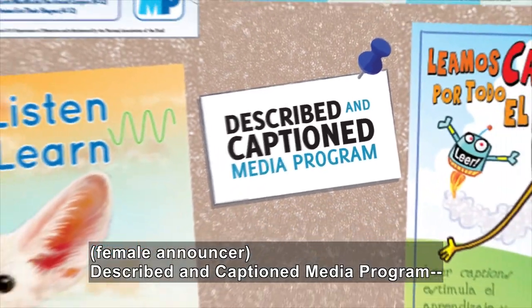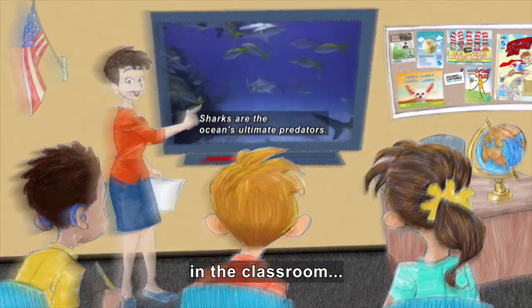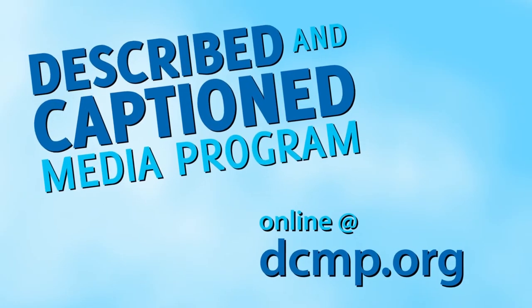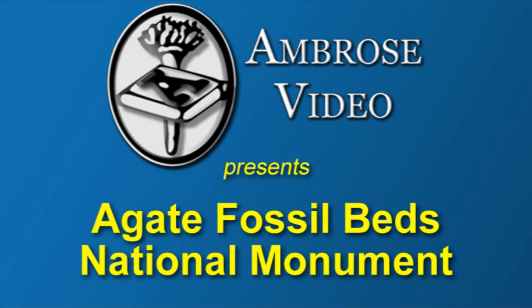Described and Captioned Media Program, in the classroom and on the go, DCMP.org. Ambrose Video Publishing Incorporated presents Agate Fossil Beds National Monument.